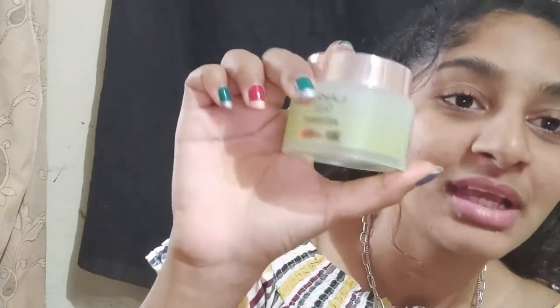First is primer — I bought it from Nika, it's the Lakme primer. The packaging is really good, and the product inside looks like jelly.